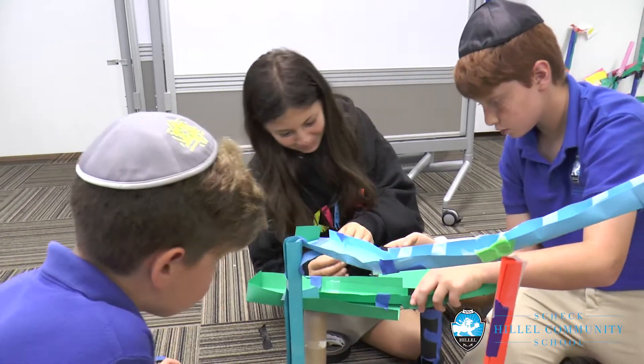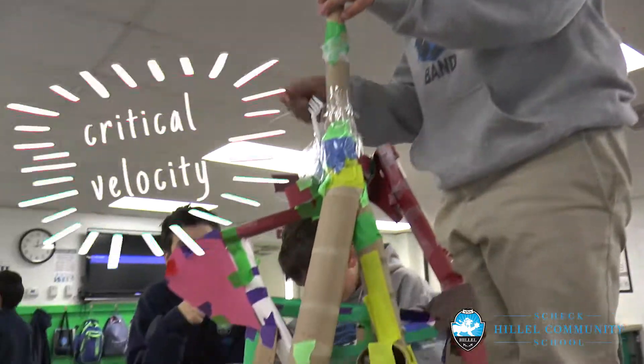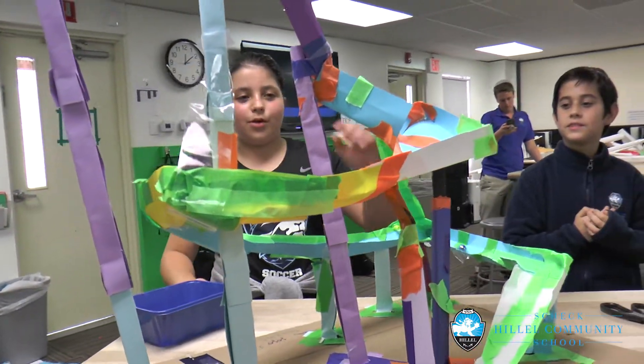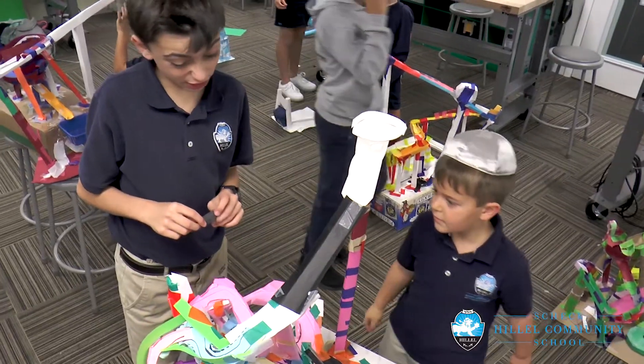On our last project I challenged my sixth graders to build a paper roller coaster. To do that we first had to learn terms such as kinetic and potential energy and critical velocity, to determine the speed the marble had to go in order to make it through an upside down loop. To judge our roller coasters we invited the kindergartners over to test out each roller coaster and ultimately decide on the best one. It was a blast.